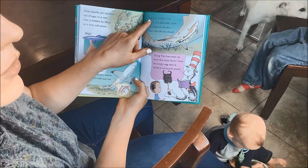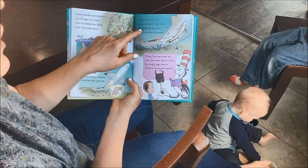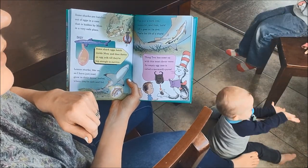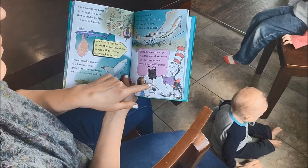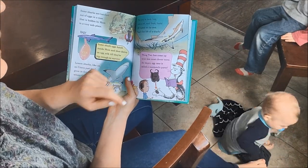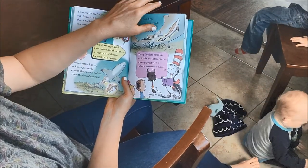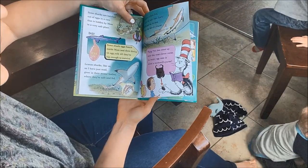Did you know that shark babies are called pups? This pup is born live, rests a bit, and then off it goes on its own — that's the life of a shark. Thing two has come up with the most clever verse: an empty egg case is called a mermaid's purse. That's what they decided to call it — it's like a purse.